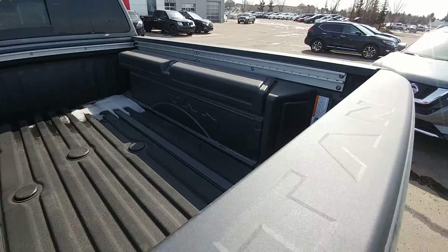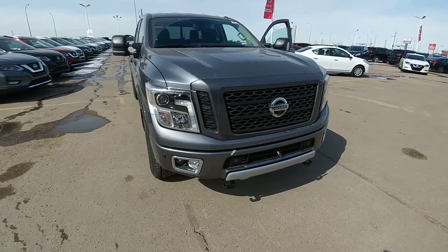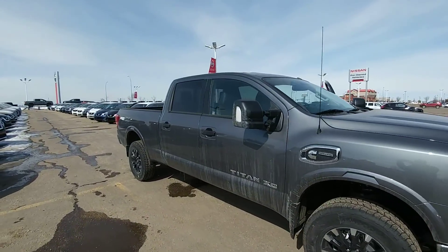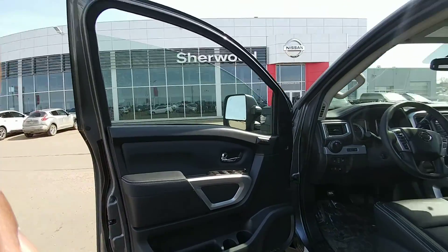It has a sprayed bed liner with compartments for all your tools. This truck has a 310 horsepower V8 engine with 555 pounds-foot of torque, power mirrors, and power locks.